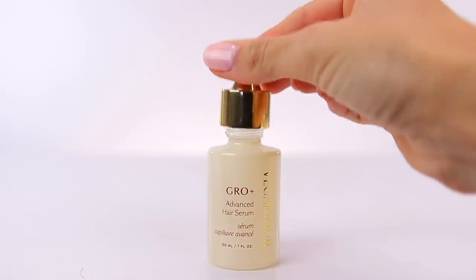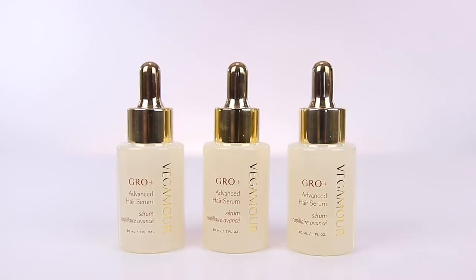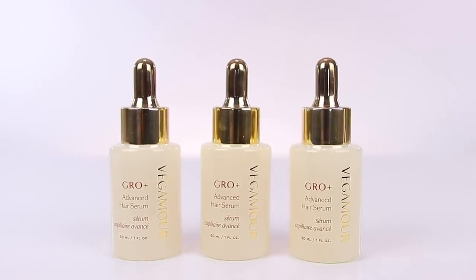I also wanted to share the Advanced Hair Serum — this is the Grow Plus line. This is the hair serum that made me fall in love with Vegamour. It takes a while to start seeing results — they do have a three-pack and you save some money, but you're gonna see results around month two. Check their website, look at the before and after photos, read the reviews. It really helps fill in your hairline and grow thicker, healthier hair. It also stops shedding — I was shedding so much hair, especially in the shower, and this completely stopped it.